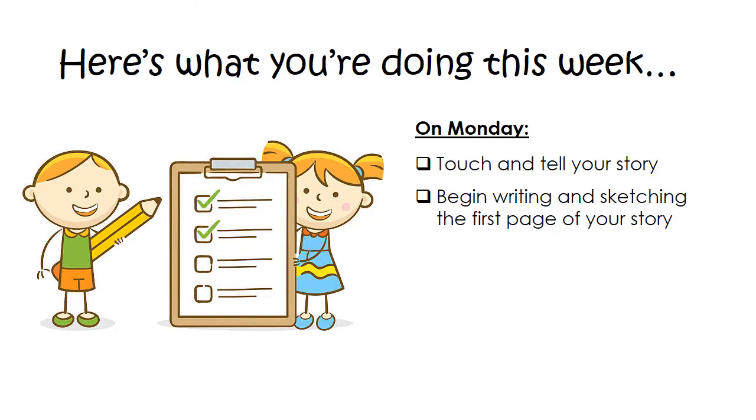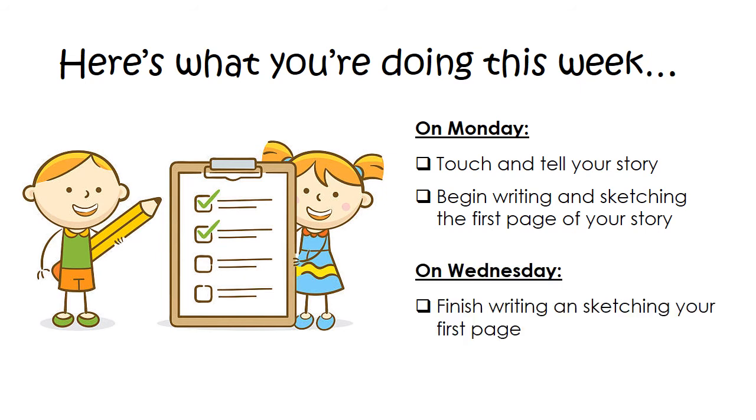So that's what you're doing today: touch and tell your story, and begin writing and sketching the first page. On Wednesday, you're going to focus on making sure you finish that page. If you just kind of started it on Monday and didn't get a chance to finish it, go ahead and finish it on Wednesday. Then I want you to go back and edit your work. Make sure you're going through our checklist, re-reading everything to yourself, and making sure it's your very best work and exactly how you want it to be.